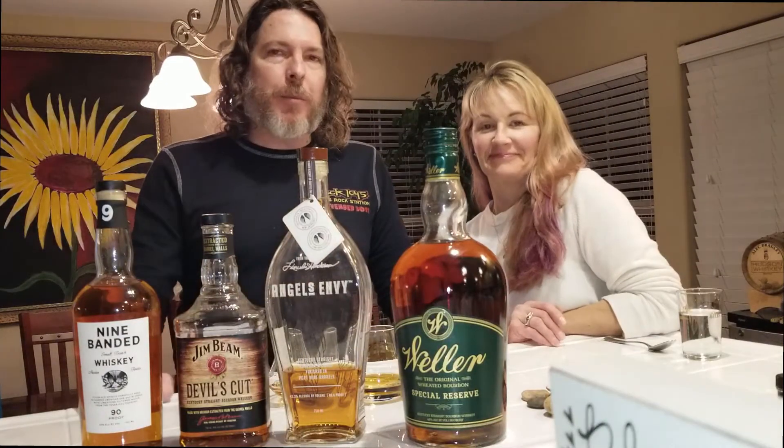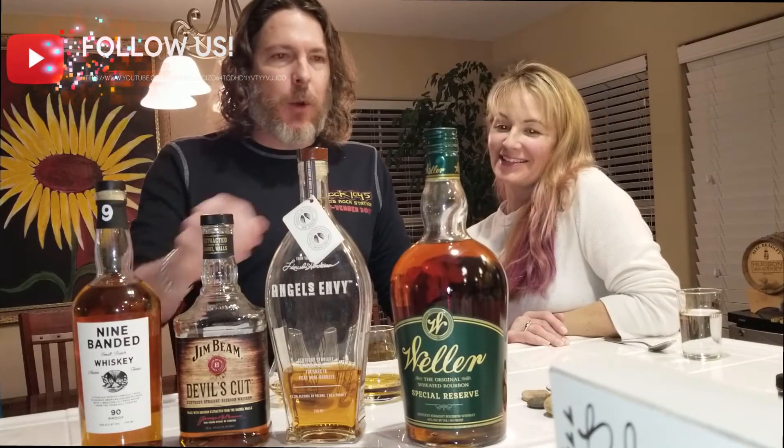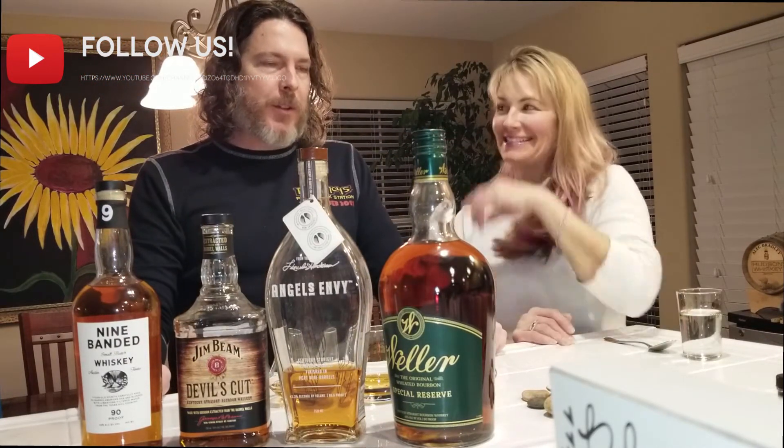Hey, what's going on? It's Jabe and Allison from Two Dudes Reviews. My wife just bought some amazing bourbon in Texas, including the Weller — which by the way this is a 1.75 — and I'm about to ask how much she paid for the Weller Special Reserve.